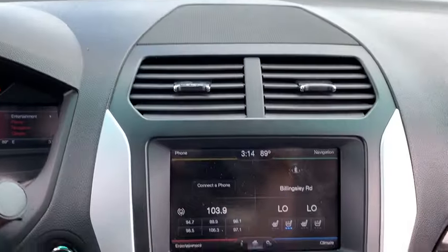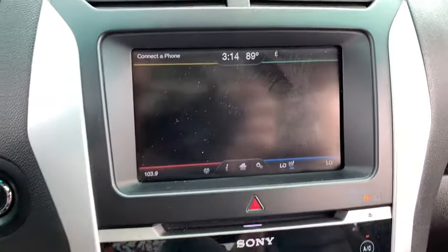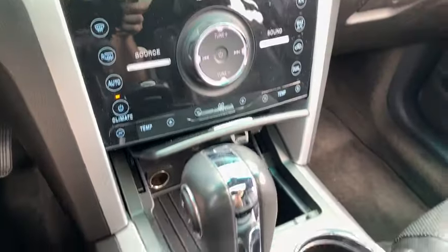Compass, heated front seat, security system, CD player, fog lights, trip computer, tachometer, overhead console, remote keyless entry, panic alarm, power driver's seat.